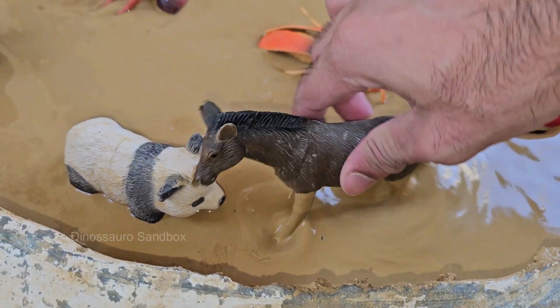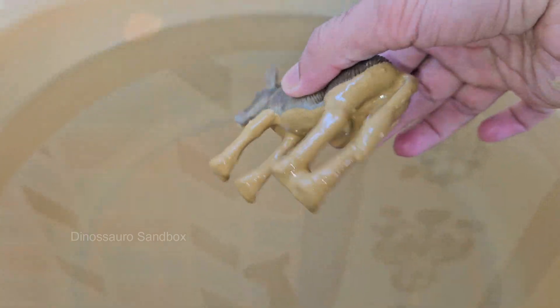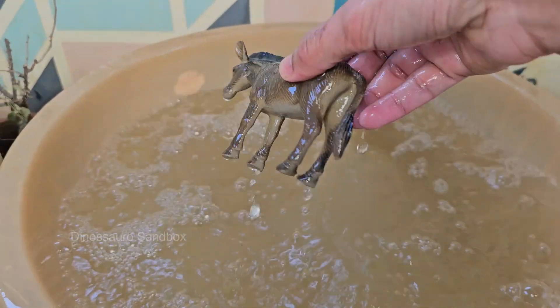Donkeys have been domesticated for over 5,000 years and were originally found in North Africa and the Arabian Peninsula. They were primarily used for transportation and carrying heavy loads.